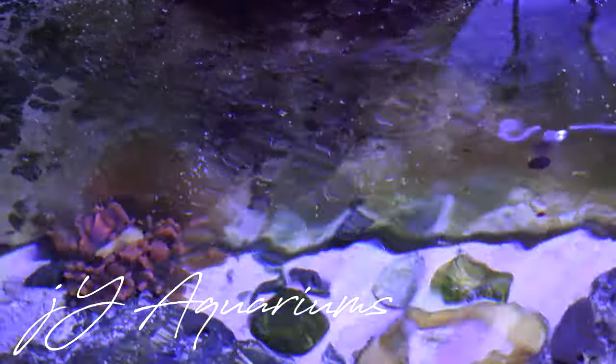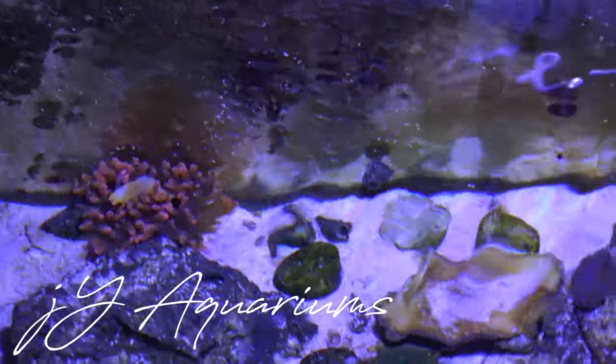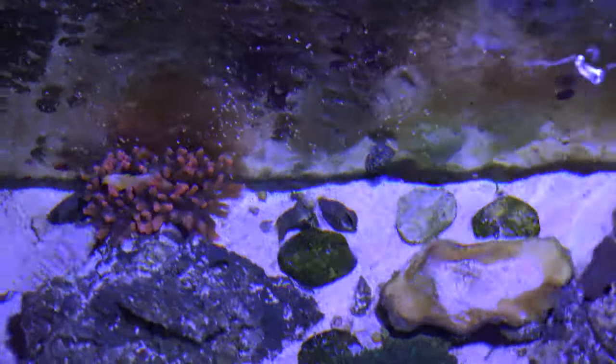What's going on guys, this is Joe Young coming at you with another video for the week. This week I'm gonna give you guys an update on my 33 gallon nano reef tank.